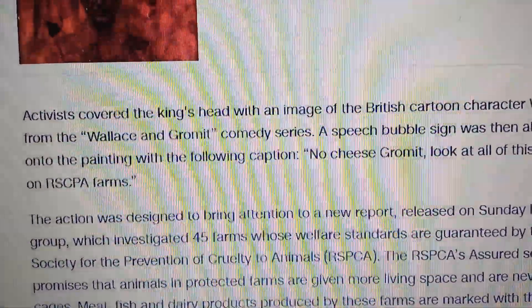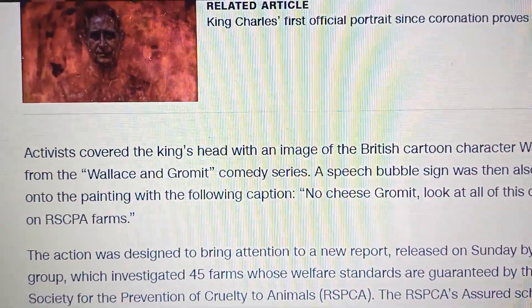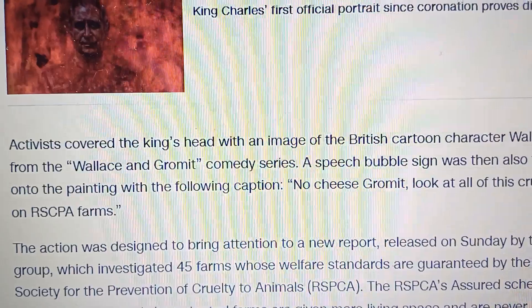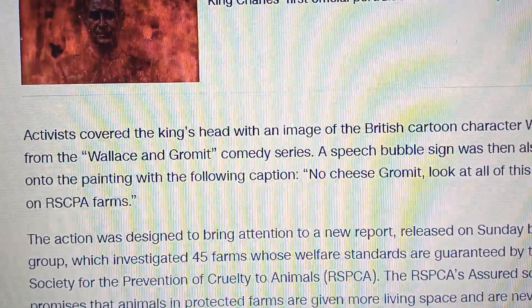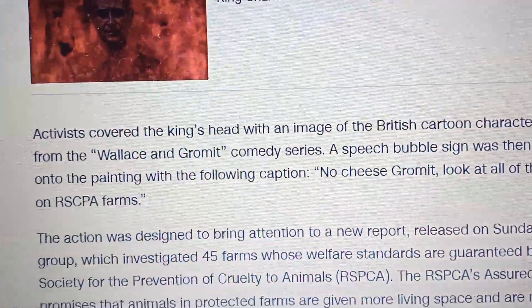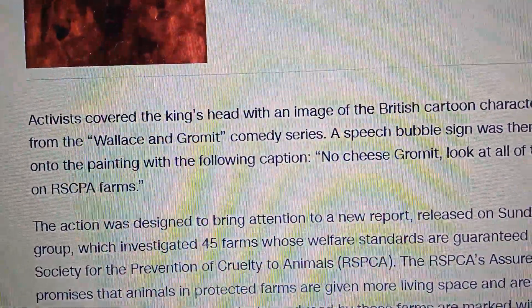Apparently the activist covered the king's head with an image of the British cartoon character Wallace from the Wallace and Gromit comedy series. A speech bubble sign was then also tacked onto the painting with the caption: 'No cheese, Gromit — look at all of this cruelty on RSPCA farms.'